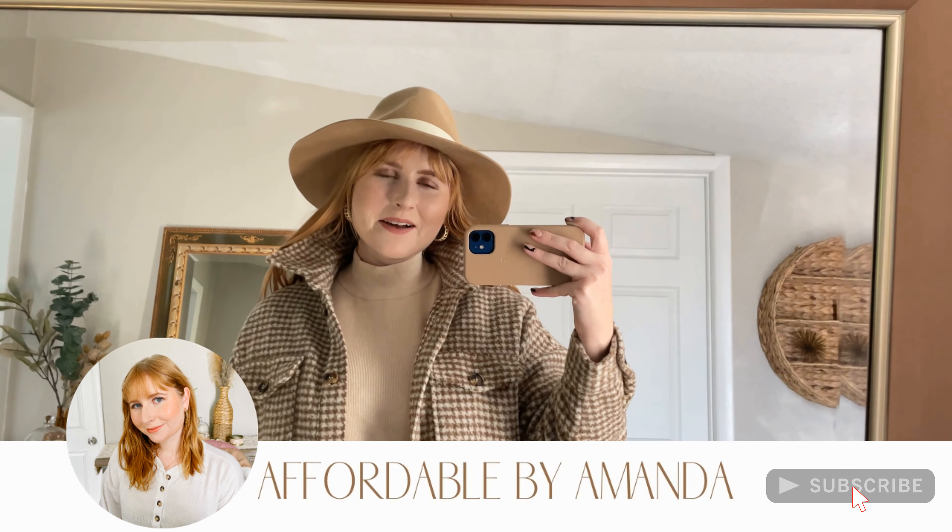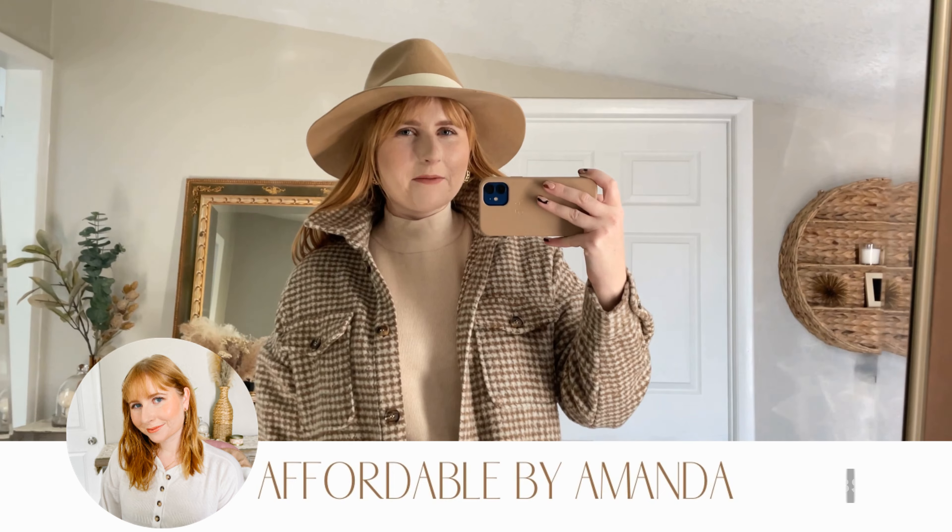Thank you so much for watching this week! I hope I gave you some cute and affordable fashion tips and outfit ideas for fall into winter. Stay tuned for next week's video and don't forget to hit that red subscribe button down below if you haven't already.